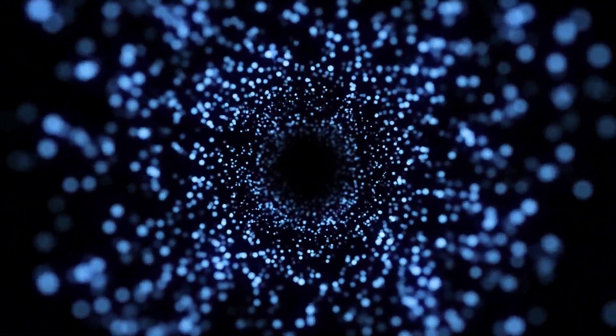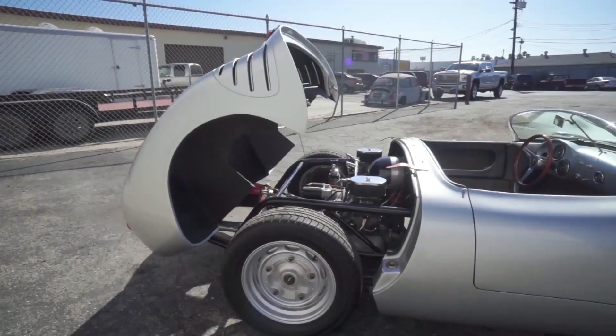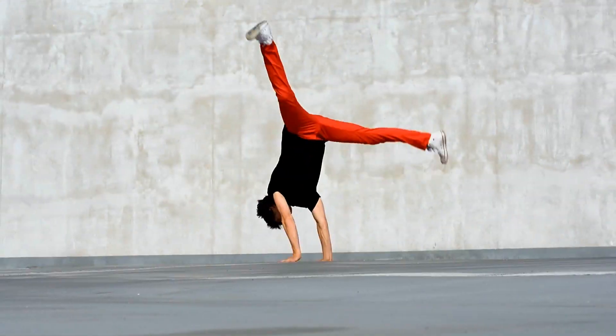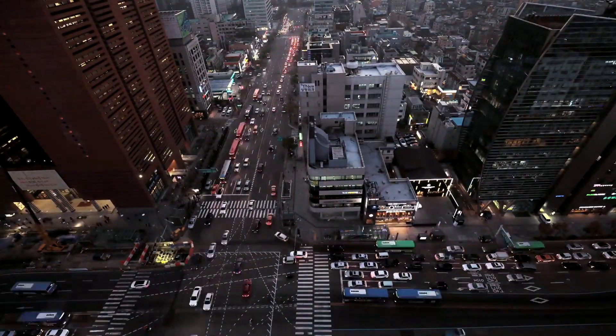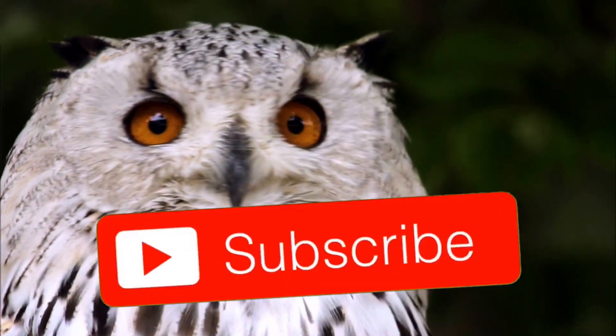The most mysterious phenomena, the rarest facts, the most exciting ideas, the most amazing people — all this awaits you at the Factbox channel. Stay with us, like, and subscribe. A lot of interesting things lie ahead.